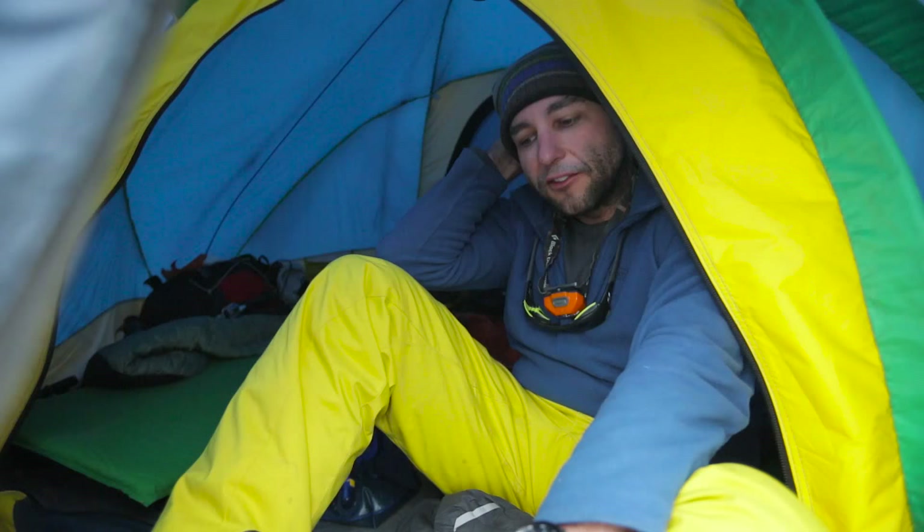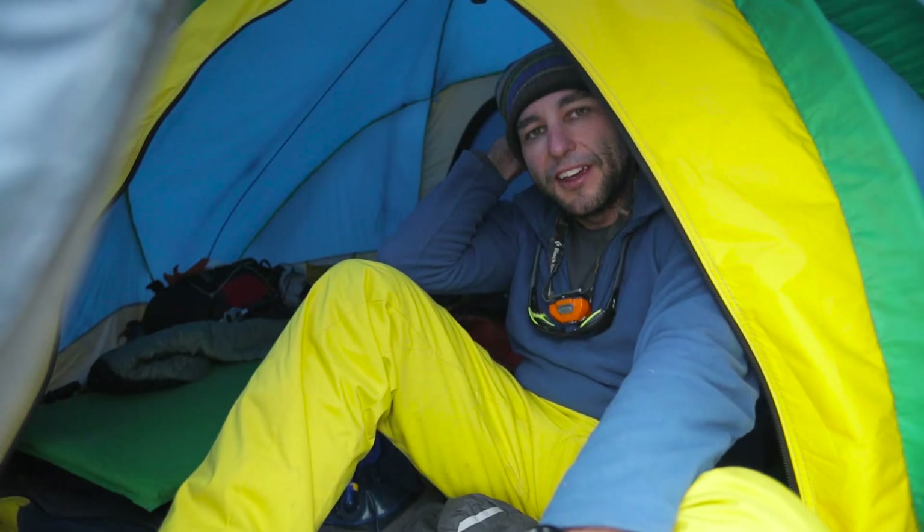Just getting ready to have a bit of a sleep for a few hours before we get up and hit it pretty hard in the morning. Let's hope we make the summit.